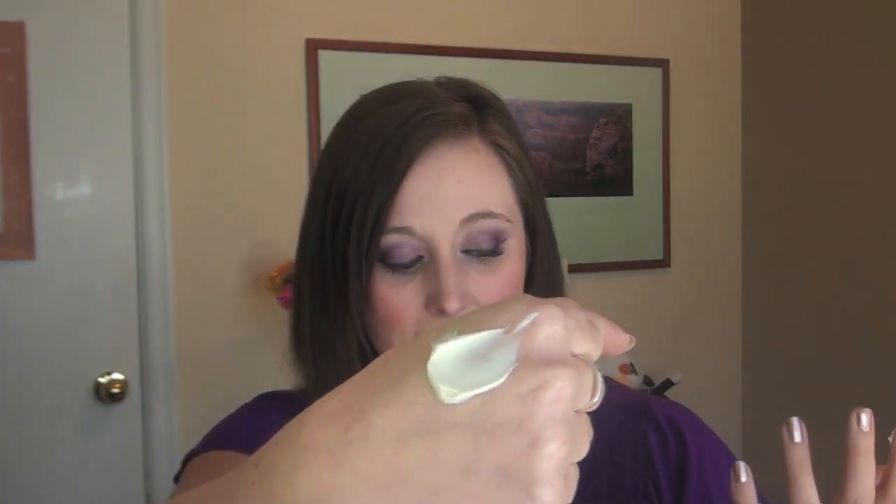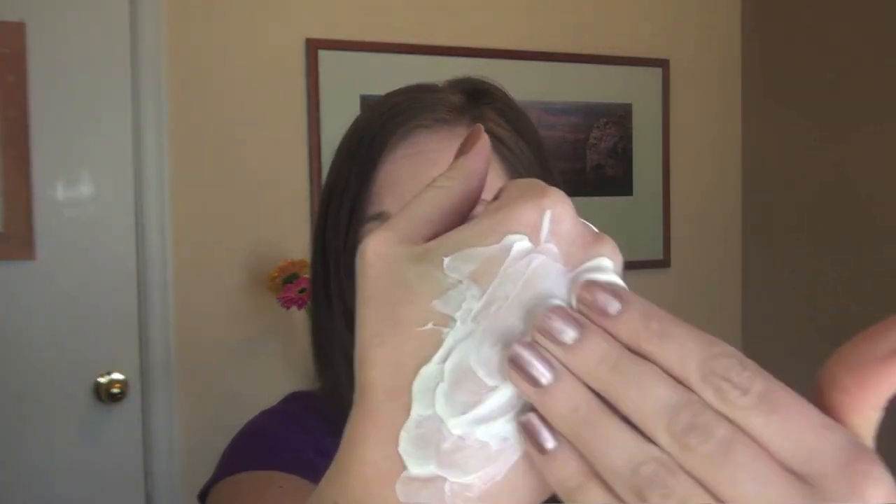If someone just put this on my hand and I didn't know what it was, I would absolutely think it was a moisturizer or like a body butter in a tube. It is extremely thick. And it doesn't really smell like anything — if anything, maybe a little bit of honey. But it's fragrance-free; it doesn't smell floral or anything.